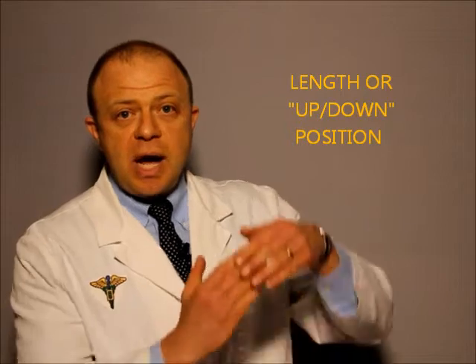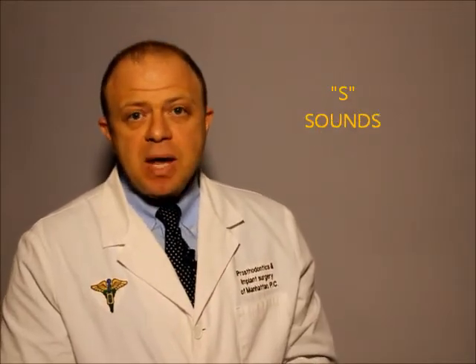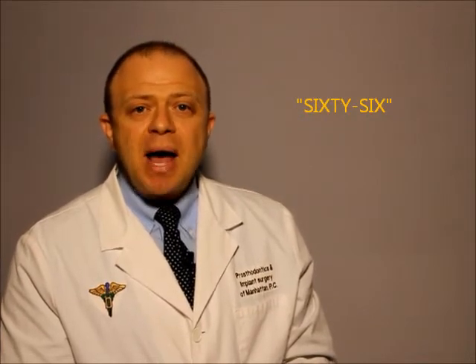The length of our teeth, or the up and down position, is determined by the S sounds. If it is correct, you should be able to clearly say 66 or count backwards from 69 to 60. If you are shushing, the space between your upper and lower teeth is too large. And if you are whistling, the space is too tight.